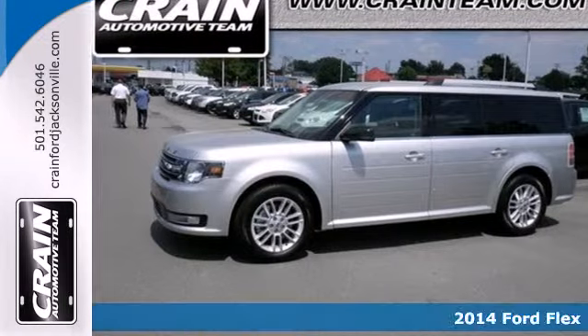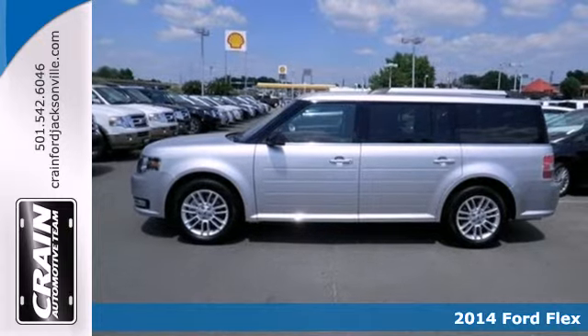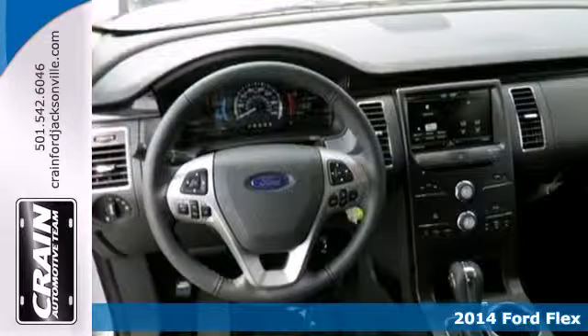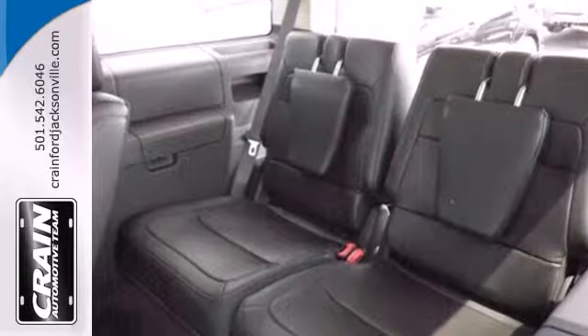It's a 2014 Ford Flex. This innovative crossover is in a class by itself. It has a very unique shape with a spacious and comfortable interior that can seat up to seven with three rows of seating.